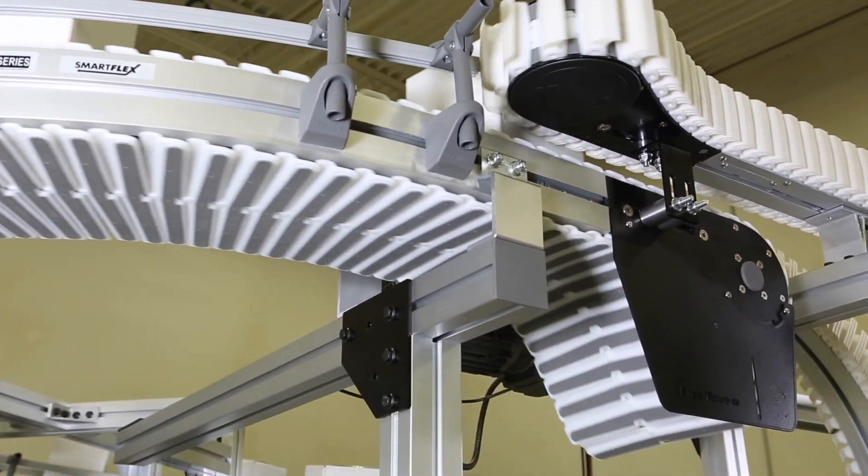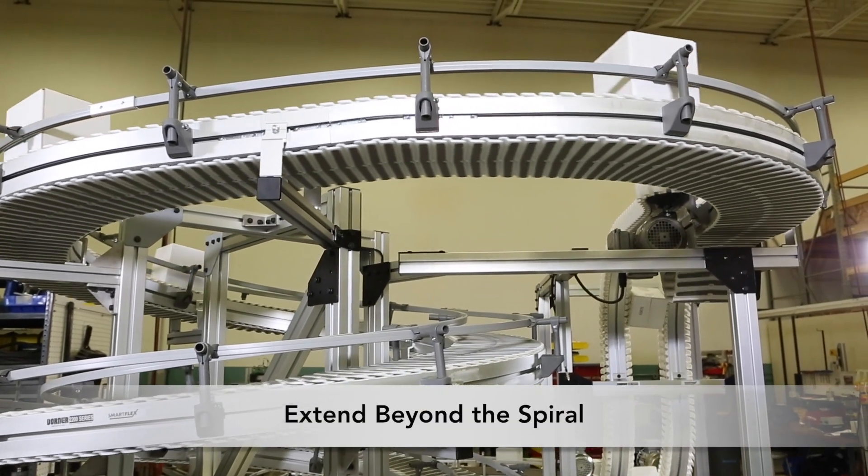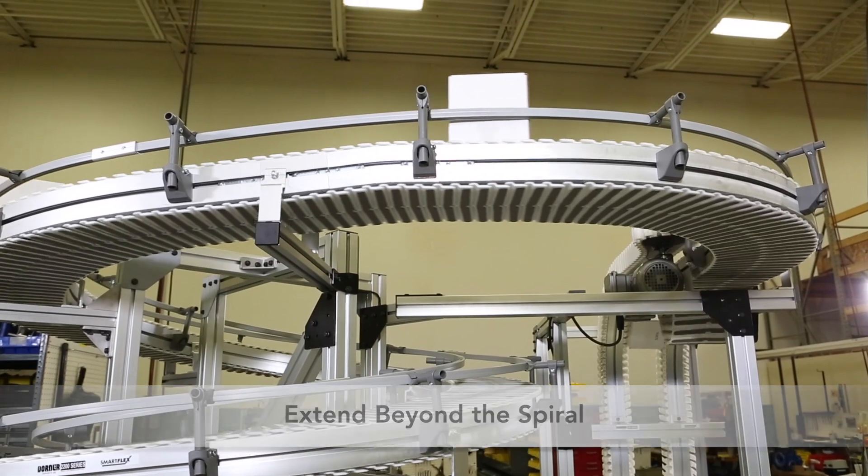Not only can the infeed and outfeed be positioned away from each other, but they can also extend beyond the spiral, reducing the number of required conveyors and overall costs.